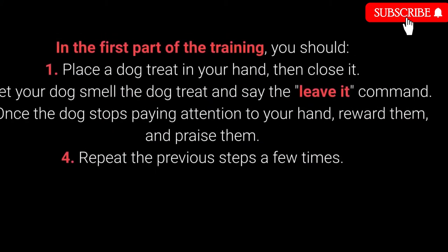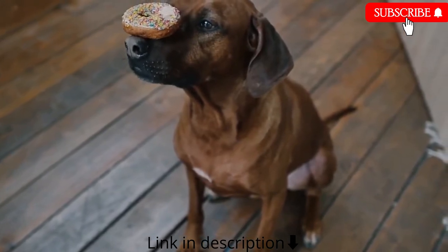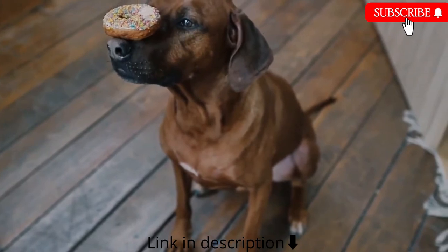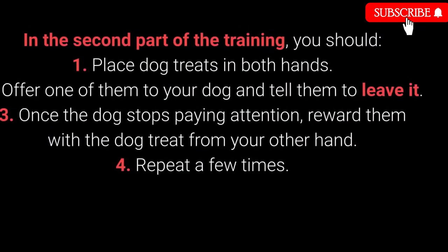How to teach your dog to leave it — Part 1: 1. Place the dog treat in your hand, then close it. 2. Let your dog smell the treat and say the leave it command. 3. Once the dog stops paying attention to your hand, reward and praise them. 4. Repeat a few times. Once your dog learns the command, you can proceed to a more challenging form of training. This command is meant to prevent the dog from interacting with a particular object, person, or another animal.